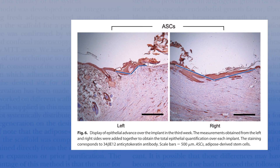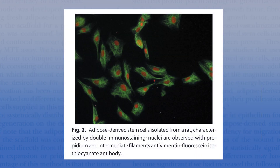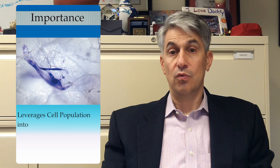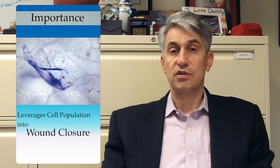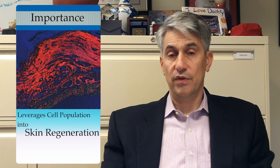I think this article is important for PRS readership because it keeps plastic surgeons at the center of the adipose-derived stem cell world and leverages this cell population into wound closure and skin regeneration. I congratulate the authors on an interesting hypothesis and a successful study that I hope clinical plastic surgeons may readily adopt in translational techniques moving forward.